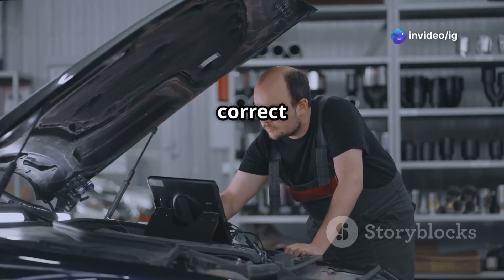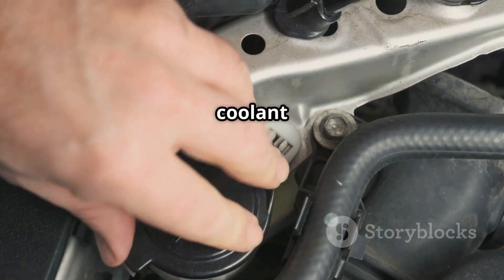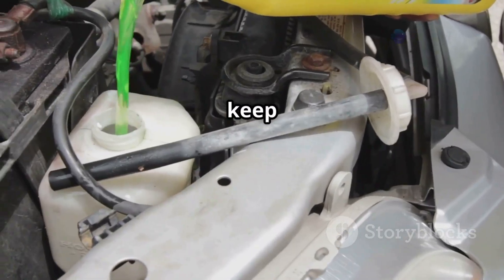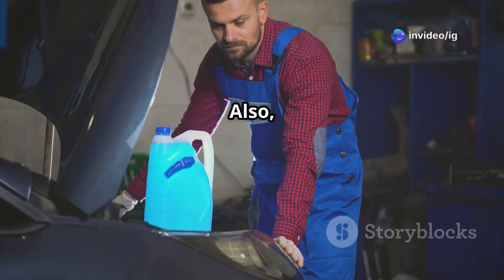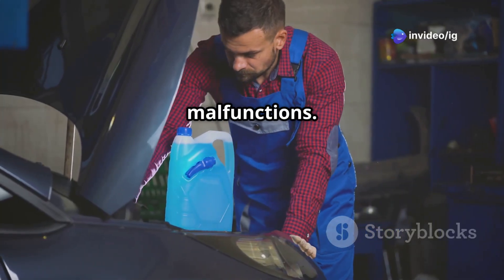First, check the coolant level and its condition. If the coolant is low, top it up and keep an eye out for any leaks. Also remember, a dirty or contaminated coolant system can cause sensor malfunctions.